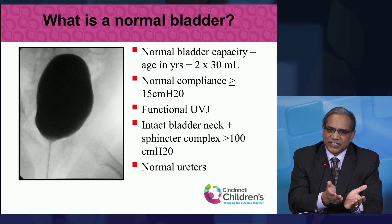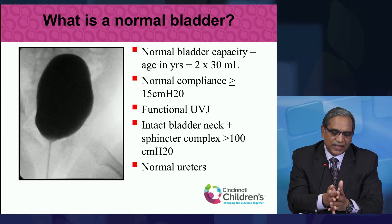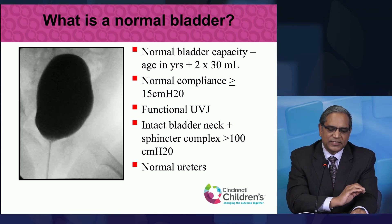The bladder should have an intact bladder neck and sphincter so that when the bladder is filling, the sphincter is tight and not letting any urine leak out. When it's time to empty, that sphincter should relax completely and allow the bladder to empty to completion. The ureters also have to be healthy so that they can propel urine from the kidneys down to the bladder.